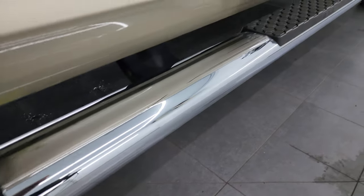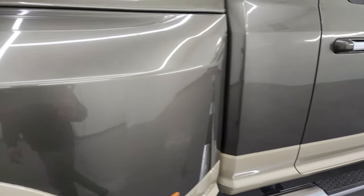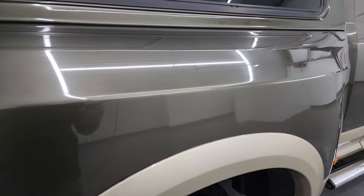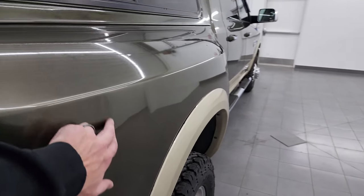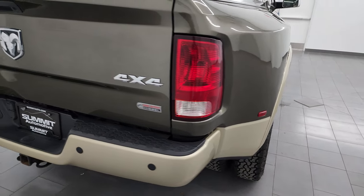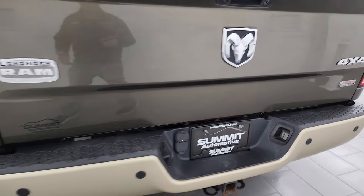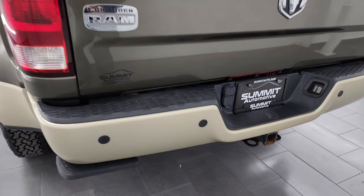The rockers and cab corners have no corrosion or anything. You get the nice factory chrome step bars on there. The only thing I saw to note on the entire dually tub is there's a little tiny dent, but other than that very nice and clean all the way around on this truck. Rear bumper and tailgate are in fantastic condition.